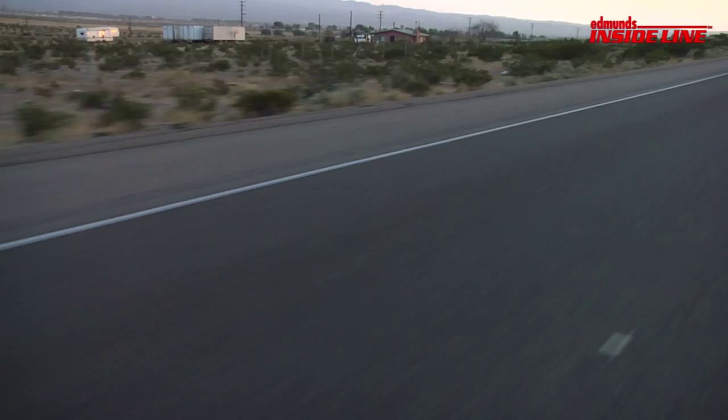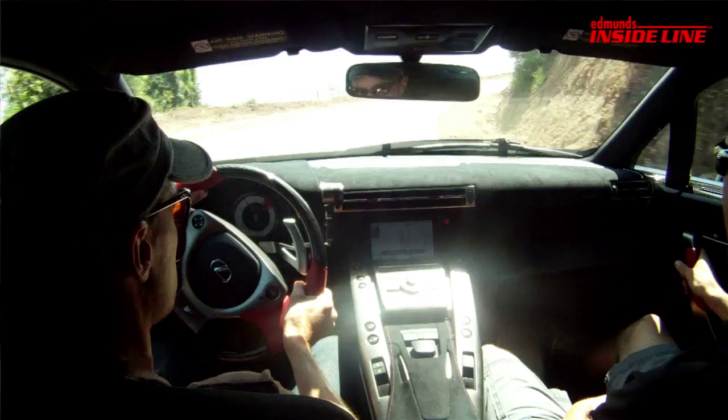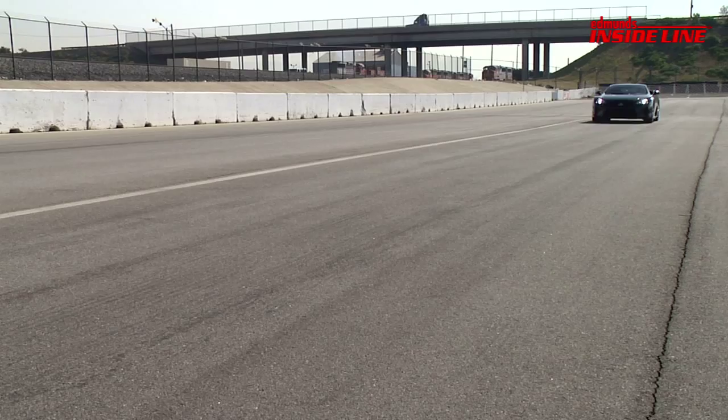We also kicked off our Lexus LFA road trip this week. This $375,000 supercar is about as rare as they get. So when Lexus offered one up for a few days, we jumped at the chance to get behind the wheel. In our short time with the car, we managed to put it on the dyno, run it on the track and even take a little side trip to Vegas. It was a blast and if we had $400,000 lying around, we might forgo that vacation house to get one of our own.